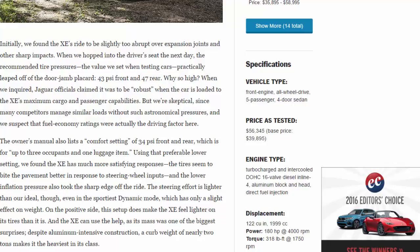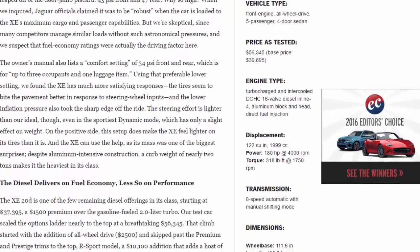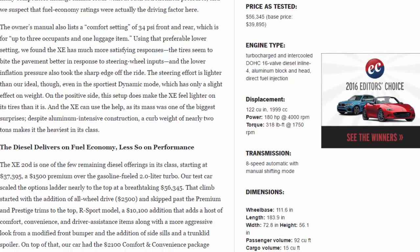We're skeptical, since many competitors manage similar loads without such astronomical pressures, and we suspect that fuel economy ratings were actually the driving factor. The owner's manual also lists a comfort setting of 34 psi front and rear for up to three occupants and one luggage item. Using that preferable lower setting, we found the XE has much more satisfying responses — the tires seem to bite the pavement better in response to steering wheel inputs.